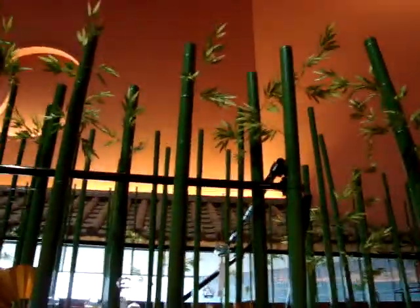They have some bamboo. I don't know if the bamboo are actually growing — they might be, they may be fake. I can't tell. Oh, they look fake. Never mind.